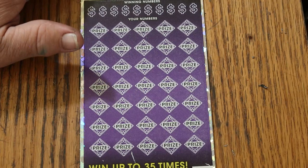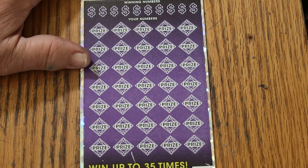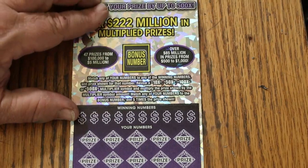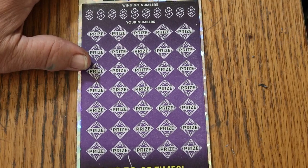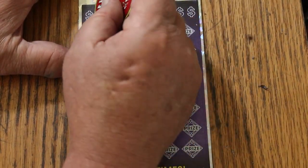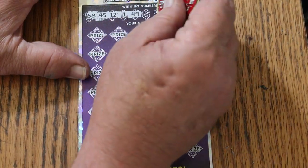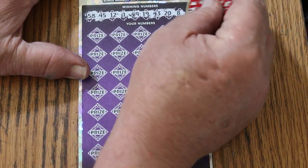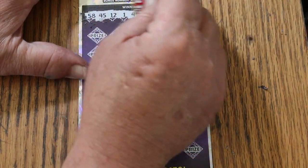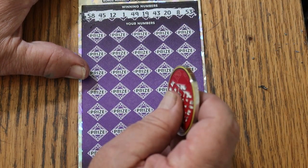Ticket 16 here. Odds are 1 in 2.51, and the book number is 240097. Let's get going — we'll start with the bonus number of 22. Numbers revealed: 58, 45, 12, 1, 49, 19, 43, 20, 8, and 53.